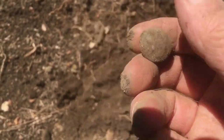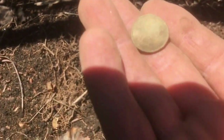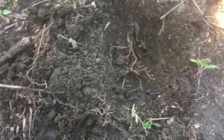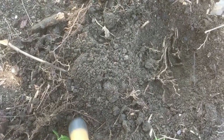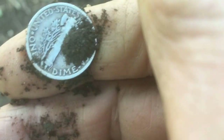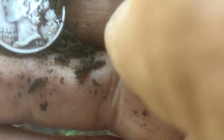I just dug down maybe three inches and found another wheat penny. I just got a signal and then got one here — I see silver, and that's a Merc. 1941.